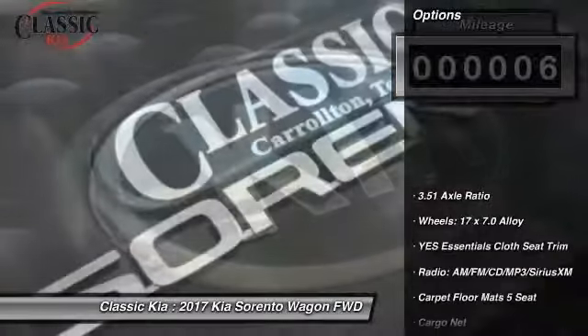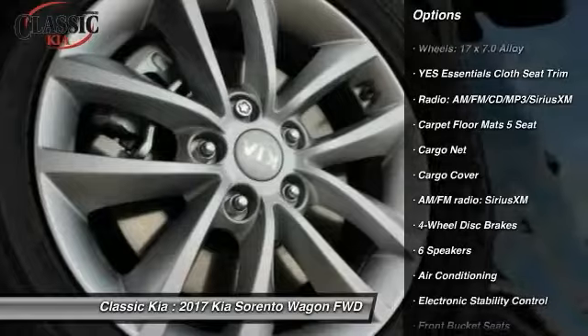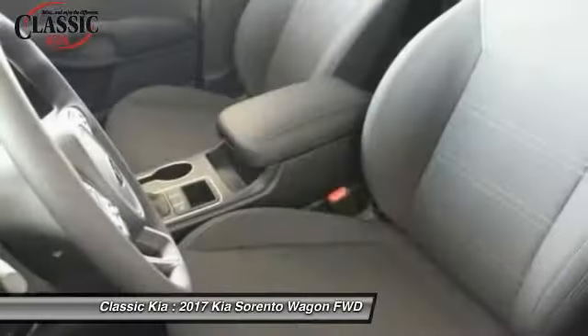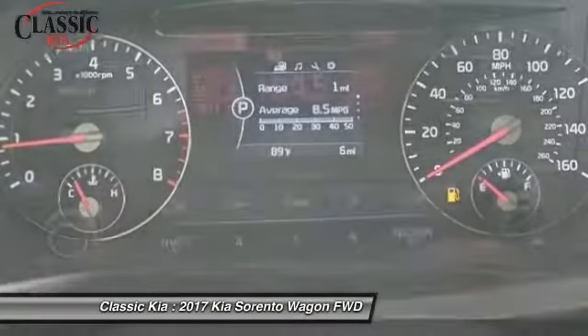Here are some of this vehicle's great options: traction control, dual airbags, air conditioning, front power steering, four wheel disc brakes, electronic stability control, CD player, power windows, rear window defroster, security system.